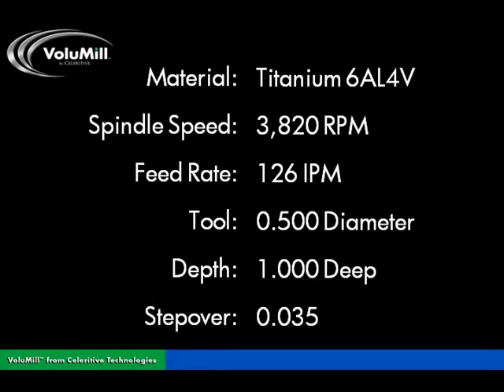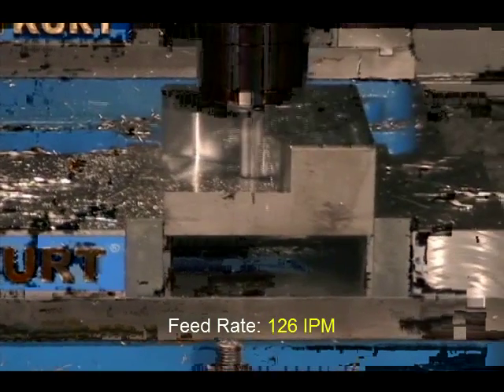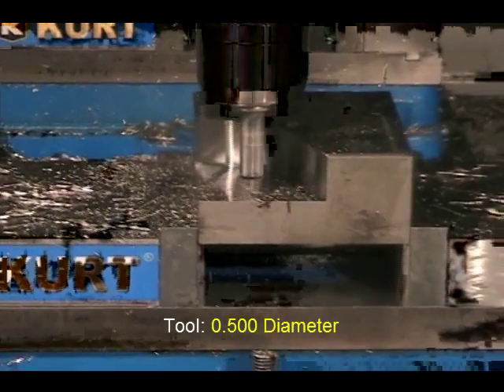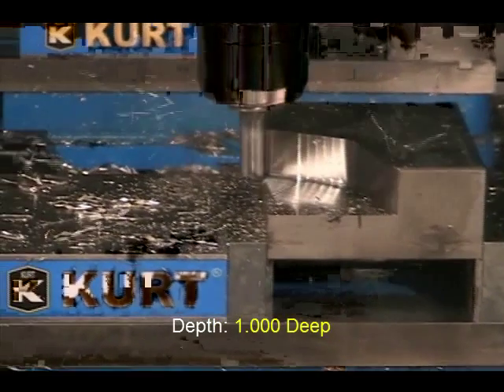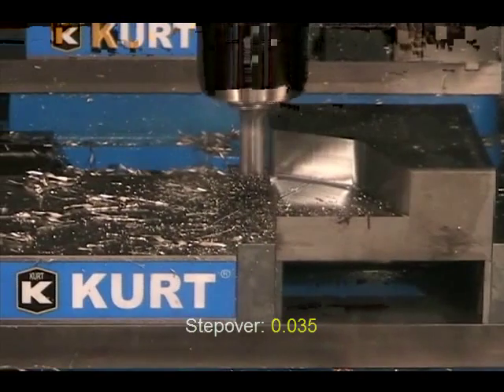Here you see how high-performance toolpaths allow machines to be used at near-maximum capacity even when cutting exotics such as 6AL4-V titanium. In this example, a carbide end mill is making a full one-inch deep cut at 126 inches per minute at 500 surface feet per minute in this notoriously difficult to machine material. This is nearly four times the recommended feed rate, even without the benefit of an air blast. The cycle time on this part was reduced more than 70% and the tool life doubled.